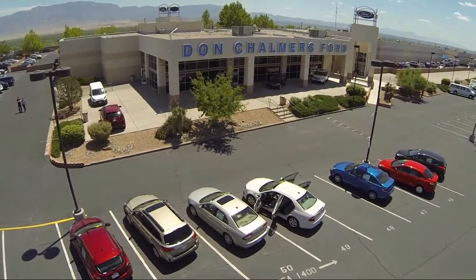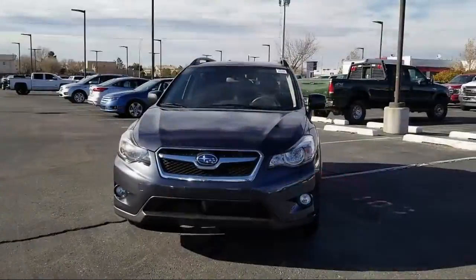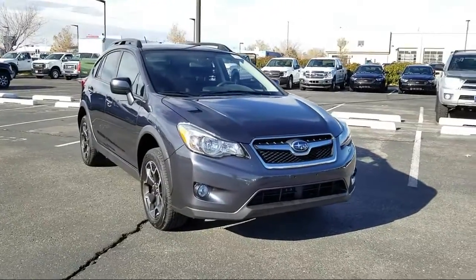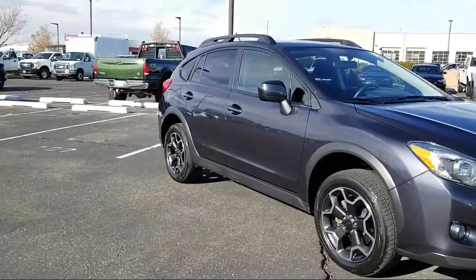Welcome to Don Chalmers Ford, and here's a look at another one of our vehicles from our great selection. It comes equipped with rear spoiler, keyless entry, roof rack, tire pressure monitoring system, heated front seats, alloy wheels, and air conditioning.